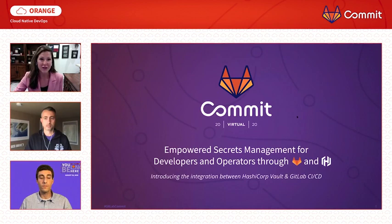I'm joined by one of the best engineers I know and a speaker from HashiCorp as well. My name is Krasimir. I'm a Backend Engineer at GitLab. And I'm Gideon Wolfson, Solutions Engineer at HashiCorp.